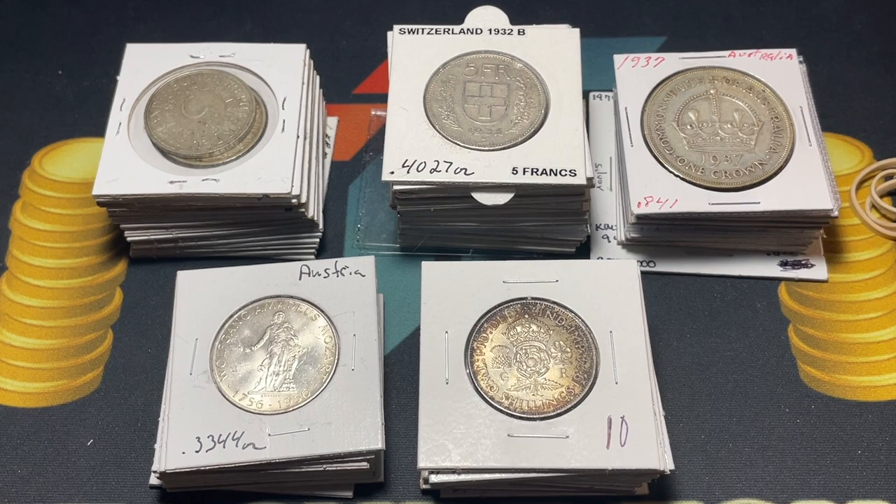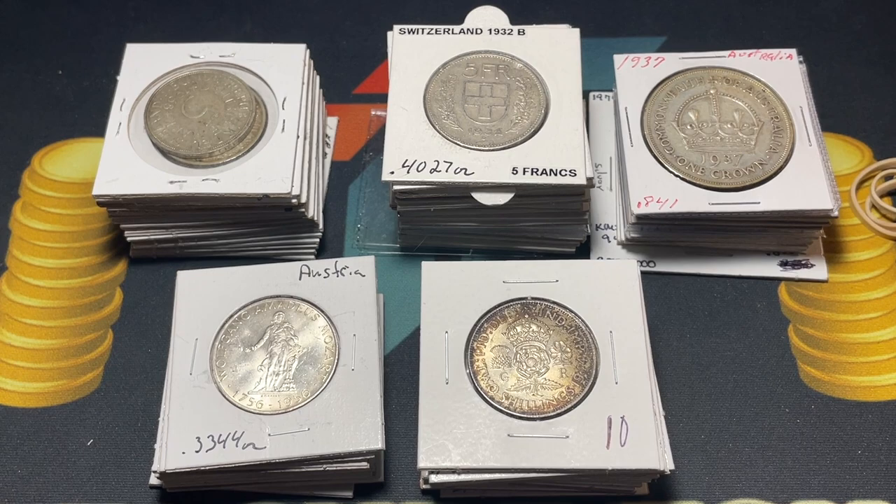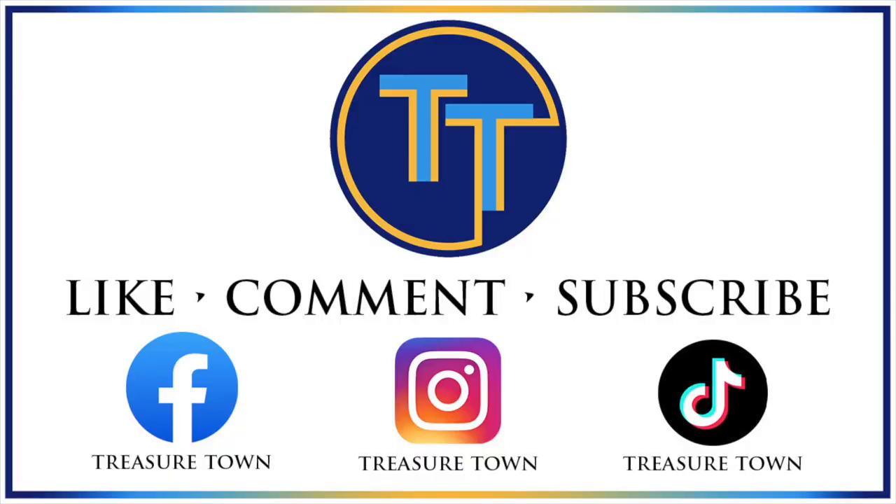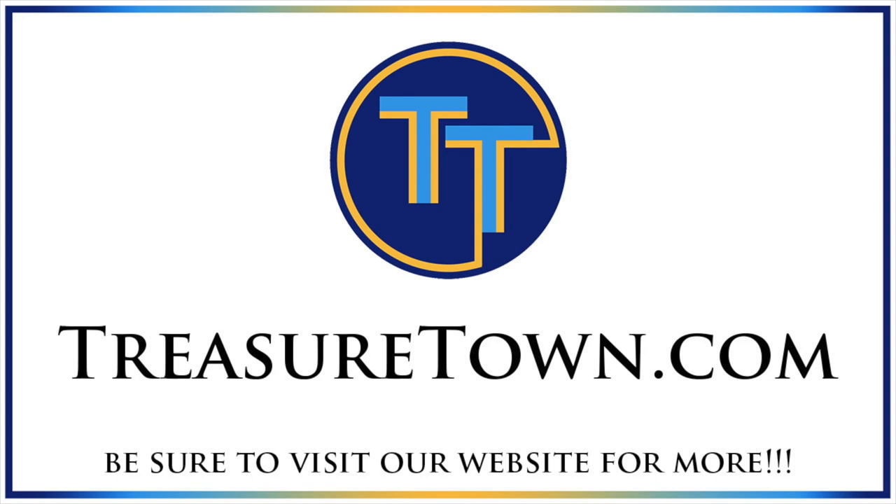I'll see you over on those Whatnot shows. I'll put the link to the next one and some of the times in the description. Just more generally, be involved with Treasure Town — check out my website, treasuretown.com, sign up for my emails, I've been trying to write good ones. I'll see you all soon. Thanks for watching the video and don't forget to like, comment, and subscribe. Visit treasuretown.com to stay up to date and possibly get some great deals on coins and collectibles.